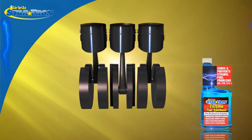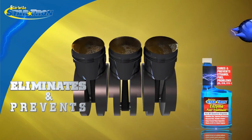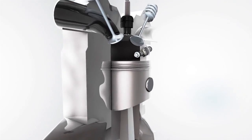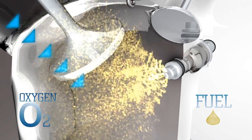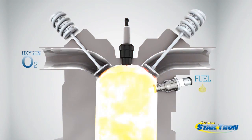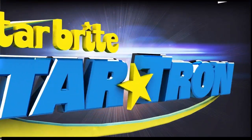StarTron's enzyme technology eliminates and prevents gum, carbon and varnish deposits to keep engines running clean and strong. StarTron's enzyme formula enhances combustion for a more complete fuel burn, resulting in maximum power and fuel efficiency in all engines.